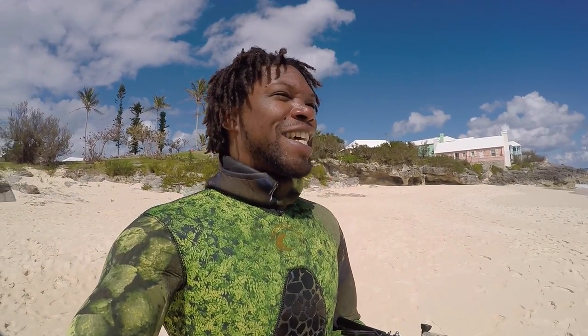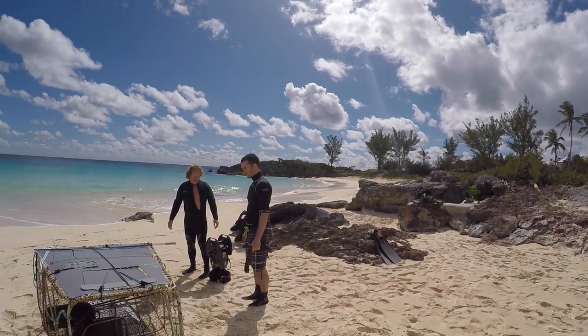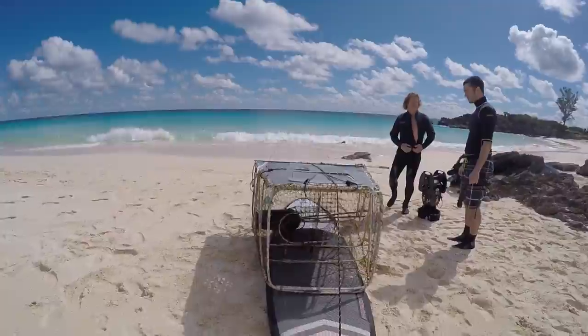I'm here at John Smith's Bay today in Bermuda. It's a sunny February day and I'm here with Ted Gosling and Mike Sinclair looking at a lionfish.